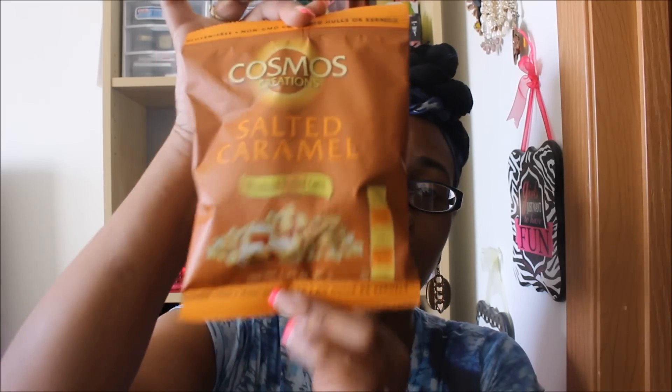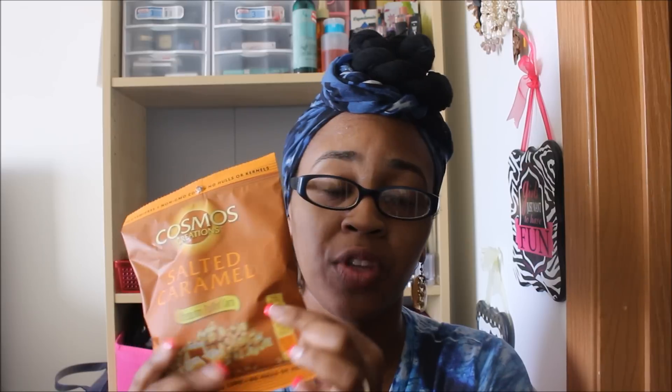I found these now — for all my Dollar Tree hauls I've been finding these — the Cosmo Creation salted caramel. These are delicious. If you're looking for a healthy snack option I'd definitely recommend them. One package is one serving at 170 calories. They're non-GMO, corn gluten-free, trans fat-free, have no high fructose corn syrup — which is great if you do research on that — and they're made with sea salt.